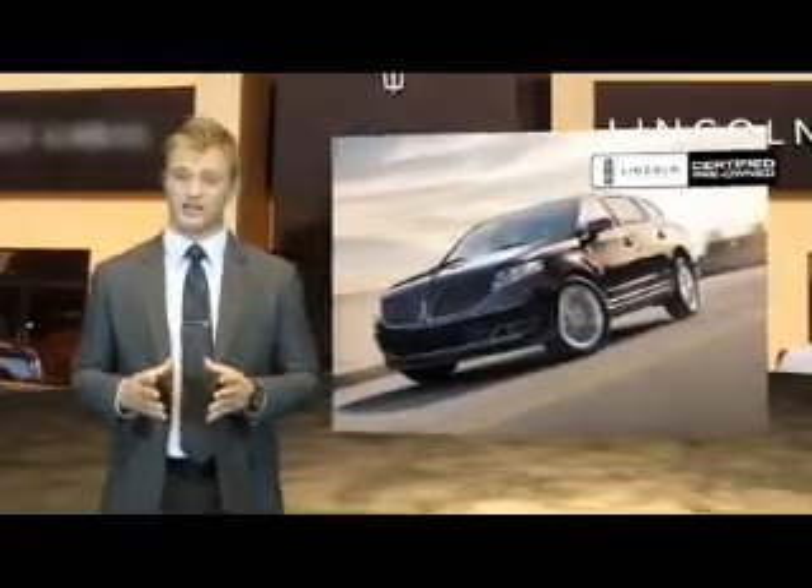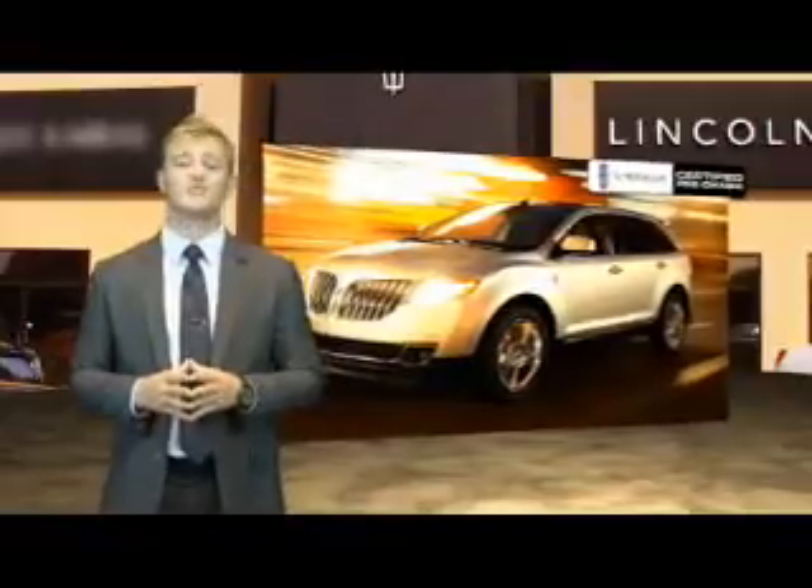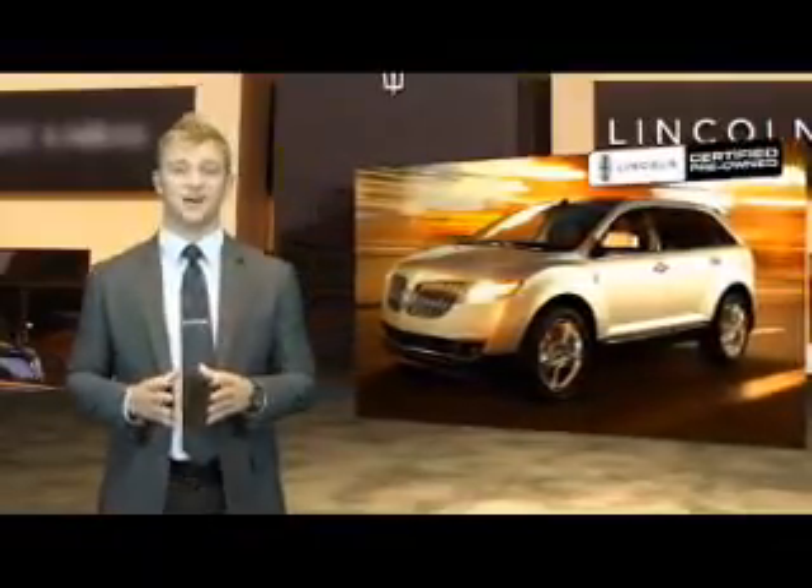We inspect every certified pre-owned Lincoln as thoroughly as our new ones. If a vehicle doesn't meet our strict criteria, we won't certify it. It's that simple. Lincoln certified pre-owned vehicles — luxurious by any standards, certified by ours.